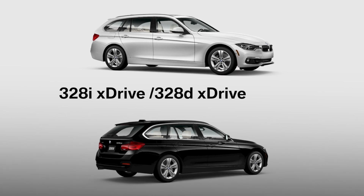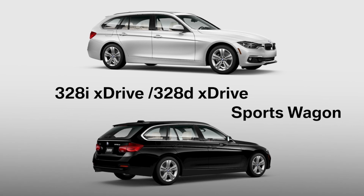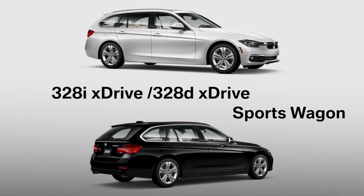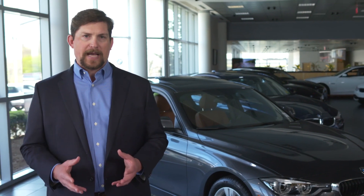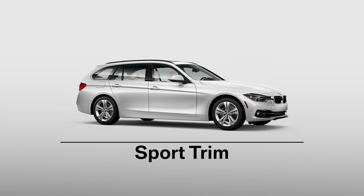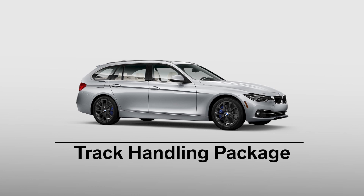Beyond the sedans, BMW offers the 328i xDrive and 328d xDrive sports wagons. These models use the same engines as previously mentioned in the 328i and 328d sedans, and also include an 8-speed sport automatic transmission with shift paddles. Just like their sedan counterparts, all wagons come in sport trim with an available M Sport package or luxury package. A track handling package is available with the gas engine, but not with the diesel.